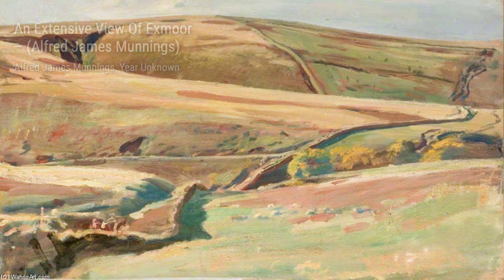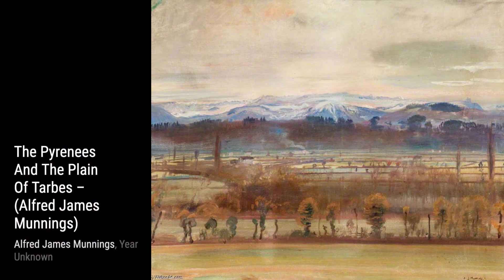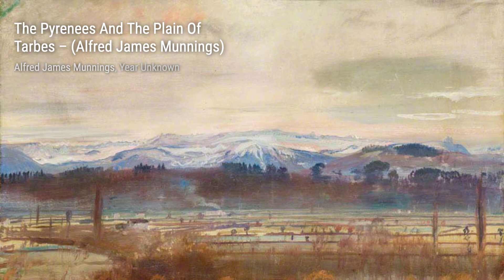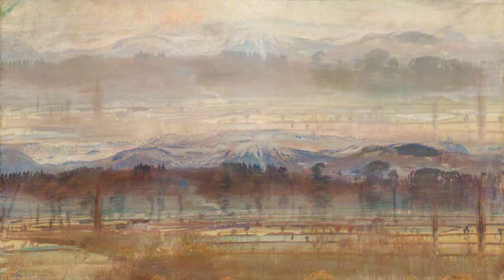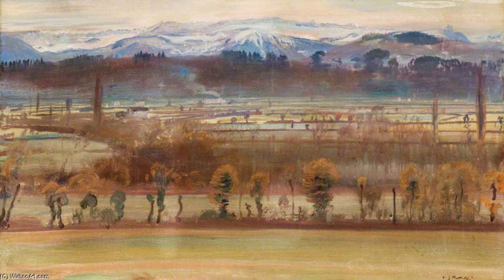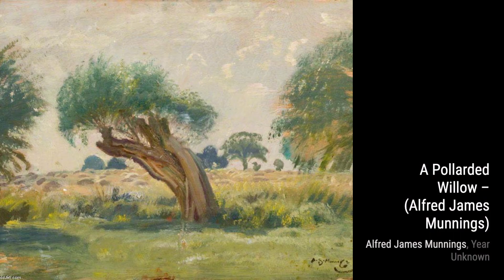Next, we have Study of a Racehorse with a Stable Lad. Munnings' passion for horses shines through in this painting. He captures the bond between the horse and the stable lad, showcasing their mutual trust and companionship. Now, let's admire Study of a Dog for Lady Munnings on Grey Hunter. Munnings' attention to detail is evident in this piece. He captures the loyalty and affection of the dog, bringing a sense of warmth to the painting.